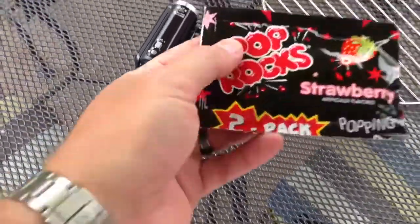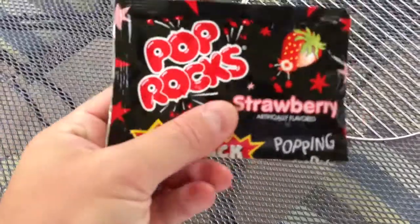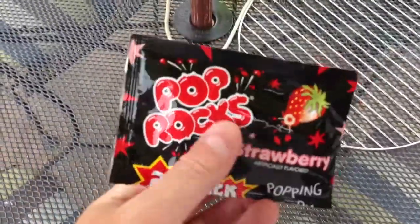Hey everyone, iRxGuy here. Wanted to do a video review of Pop Rocks. Now if you've never had Pop Rocks, they're a candy — you put them in your mouth and they pop.